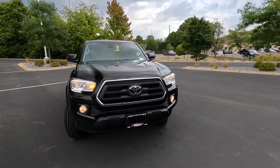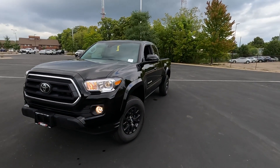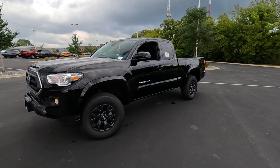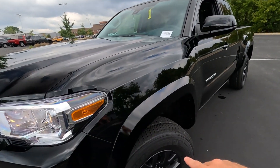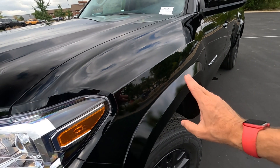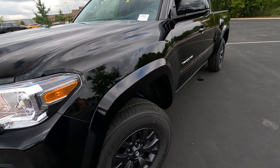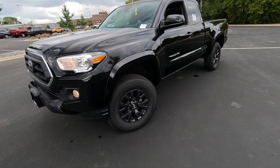There is a skid plate underneath there. It's not the larger TRD Pro skid plate but it does offer that extra protection. Interesting thing about this Access cab is the over-fenders are painted to match the vehicle. Typically they're ABS plastic, but on the SR5 Access cab this is going to have the painted over-fenders.